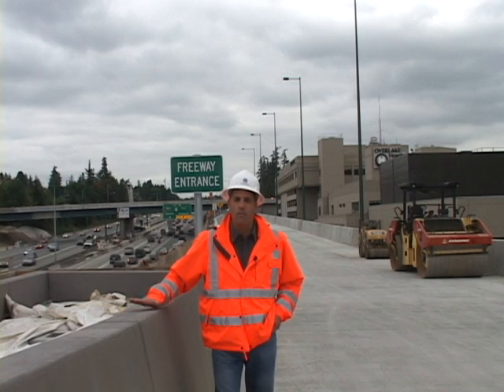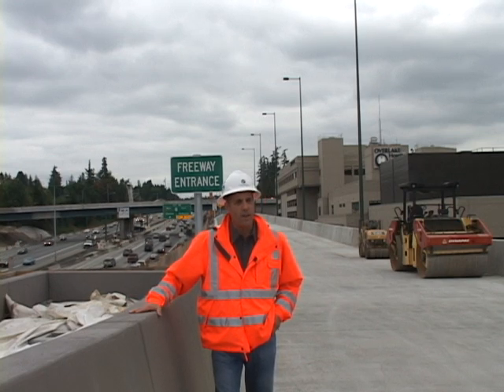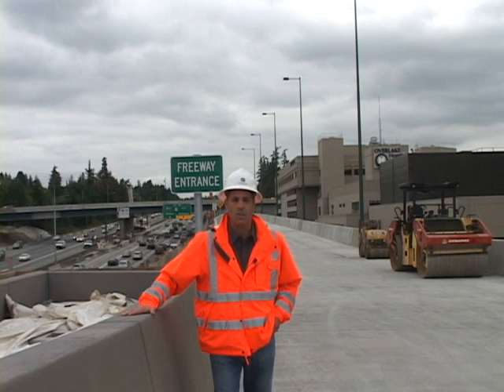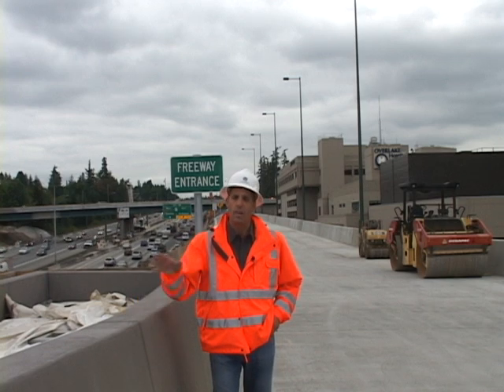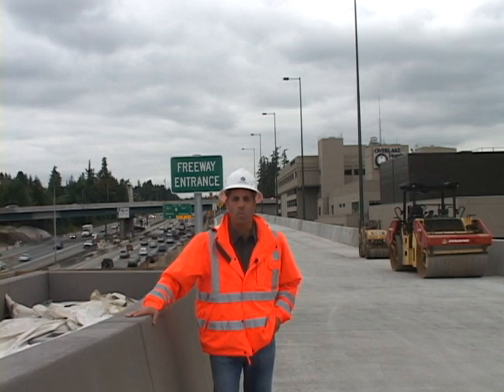So now we have all the information we need. The bottom line: if you're going to 520, make sure you use Northeast 10th right here. If you're going to I-405, please use Northeast 8th. If you get confused at all, follow the signs. There are over 200 new signs going up in and around Bellevue, so we should be able to get to our destinations. Just slow down and give them a break.